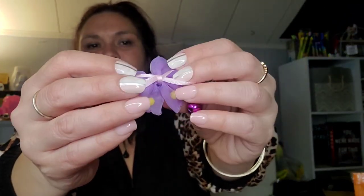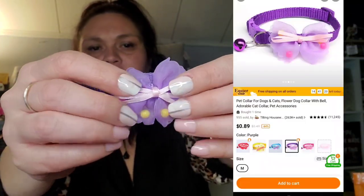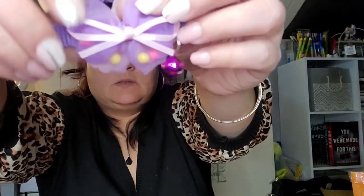I got another cat collar for Renee — this one was 89 cents. It's got a little tulle bow with little black plastic beads inside of it and then a little purple bell. Cute!